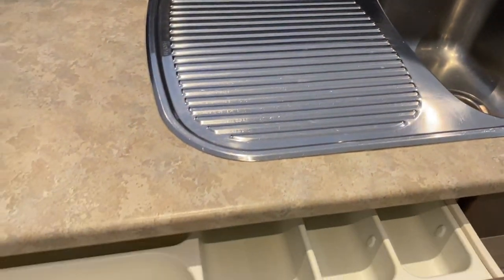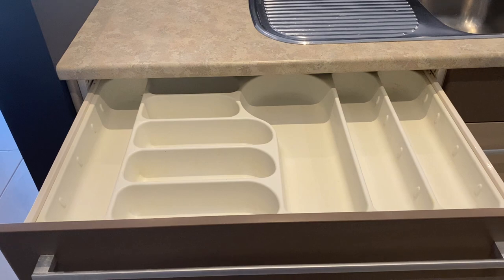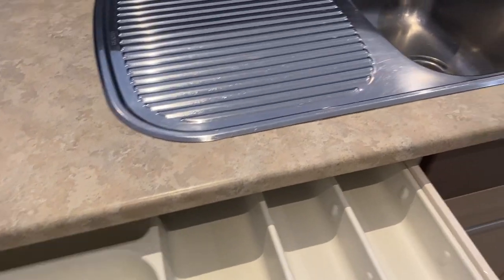I just want to show you the size of these drawers — great size drawers in this kitchen. This is the cutlery drawer and it's an oversized drawer. A regular cutlery drawer would be about half this size. The kitchen also has a walk-in pantry.